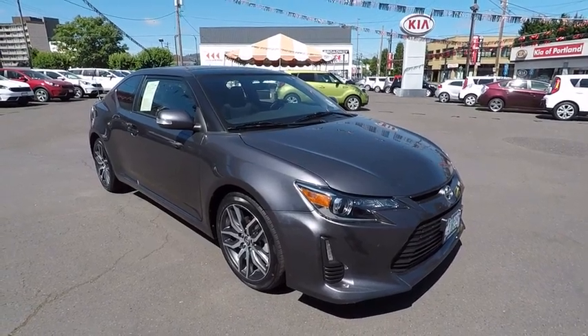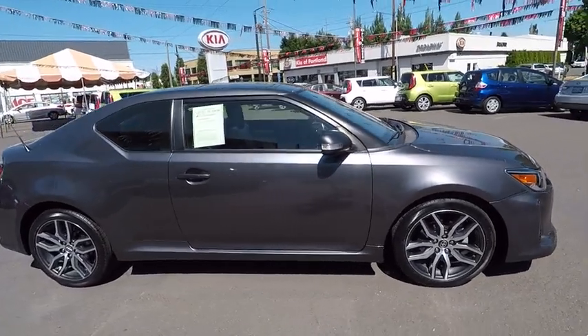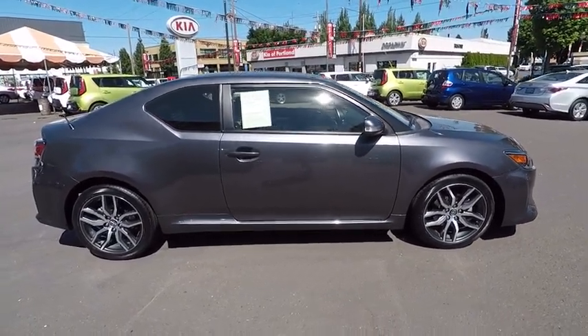The 2014 Scion TC. The Scion TC is powered by a spirited engine with a completely responsive handling system. This vehicle has less than 40,000 miles.